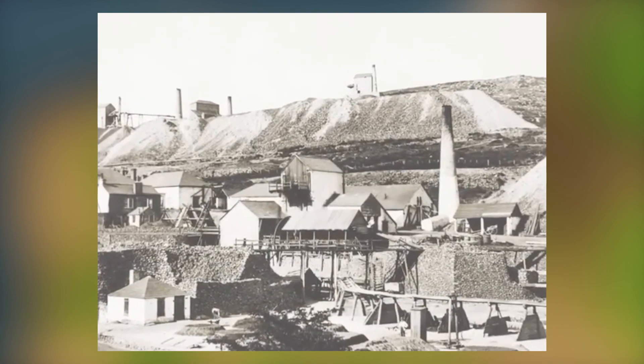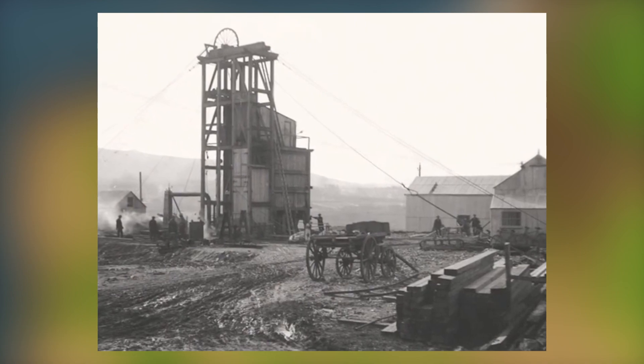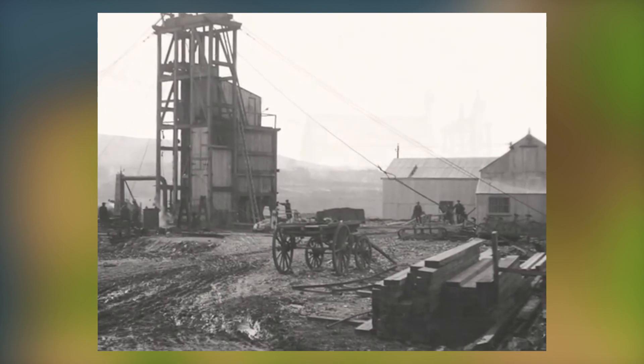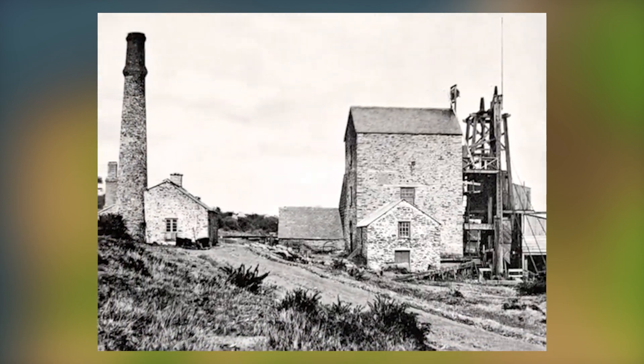All of this was made possible by the invention of a reciprocating steam engine, or beam engine, capable of driving pumps that could keep the ever-deepening mines free of water, driving whims for raising ore from the shafts, or crushing ore.